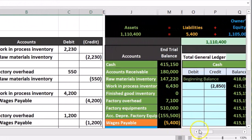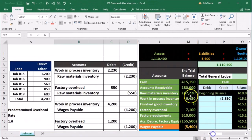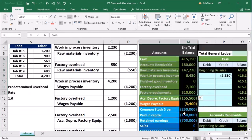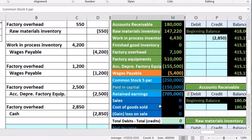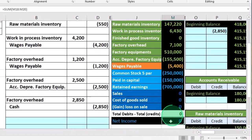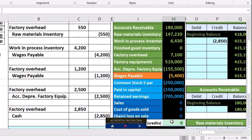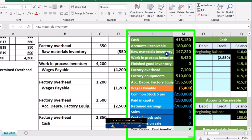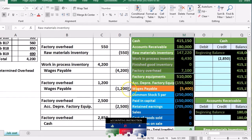We use the general journal to post to our general ledger, and then use the general ledger to create the trial balance — in order of assets, liabilities, equity, income, and expenses, with debits minus credits equaling zero, meaning we are in balance, with nothing in net income at this time. We are focusing on the inventory type accounts as we track through the cost flow in the job cost system.